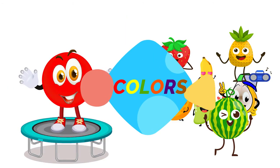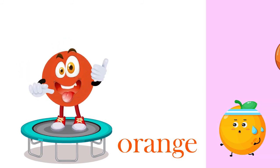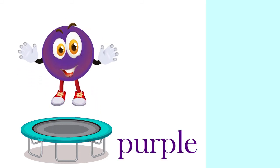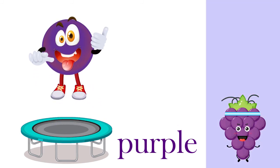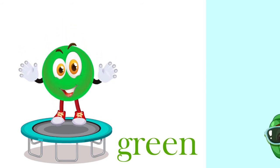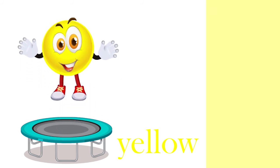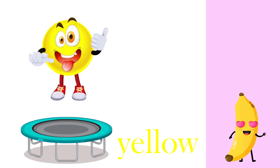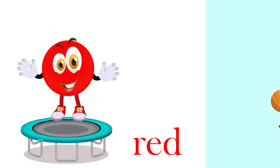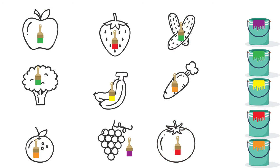And now, let's see the colors of fruits and vegetables. 1 orange. 1 purple. 1 green. 1 yellow.